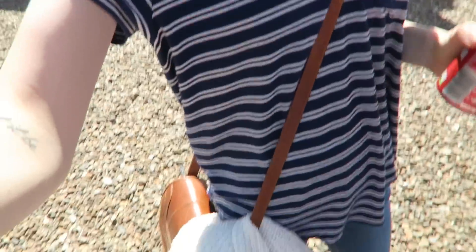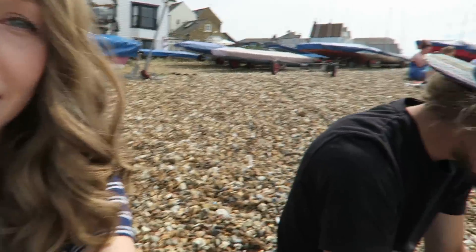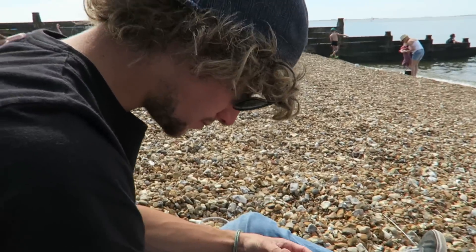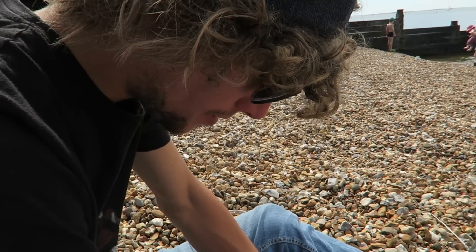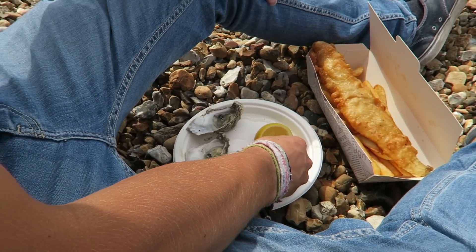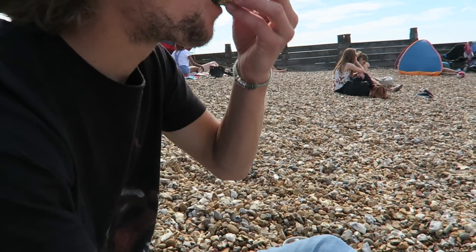We're waiting for fish and chips now - I can't remember the last time I had them. It's actually really hot, which is so annoying about British weather - you never get any clue it's going to be hot, and then it's boiling and you've dressed too warm. I've just had to take my jumper off. We finally got our fish and chips - looks really good - and Douglas has gotten some oysters. You tried them for the first time on your birthday meal, didn't you? They're famous for oysters here.